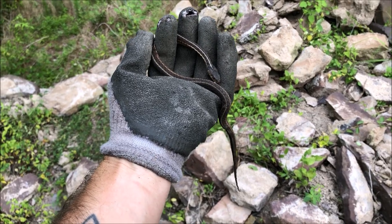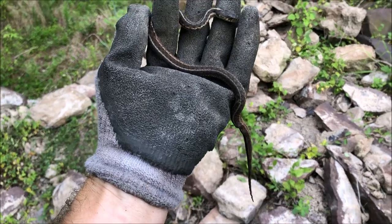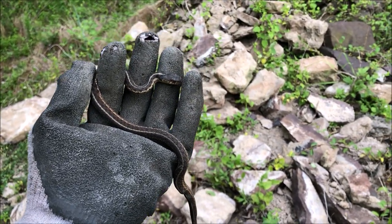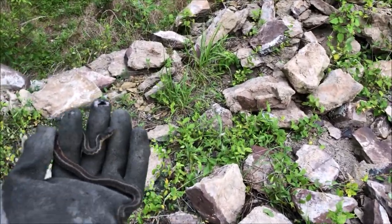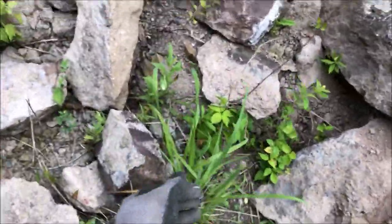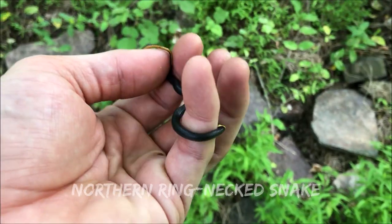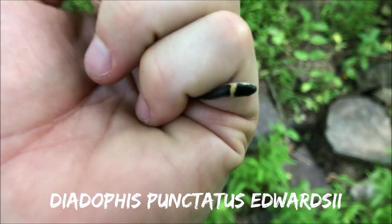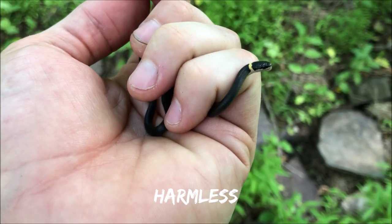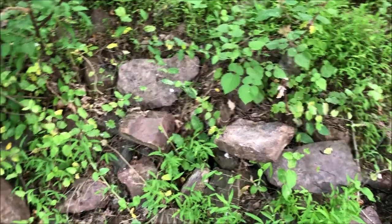Just found this little eastern garter snake. I'm using gloves because my hands have had it honestly. I'm hoping some of these rocks can produce me another milk snake. Let this little guy go on his way. One got away from me earlier so I'm glad I got this little guy. You'd be amazed how hard it is to grab these little snakes. Anyway, that was actually a northern ring-neck snake.